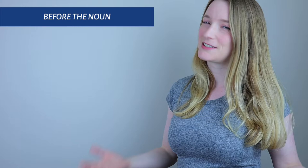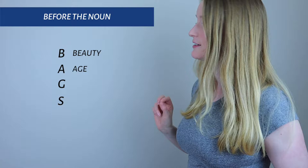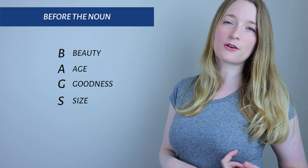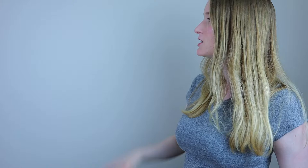But what about when we place it before the noun? You know that French is all about exceptions, and the placement of the adjective is the same — it's all about exceptions. But I have a little trick for you to remember: BAGS. B stands for Beauty, A stands for Age, G stands for Goodness, and S stands for Size. I usually go a step further and say BAGS 1-2-3, because when we count, numbers also go before the noun.